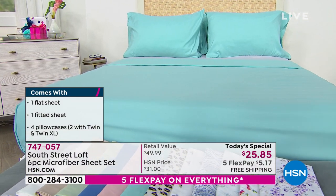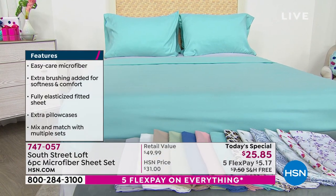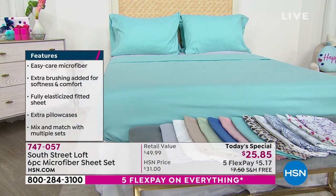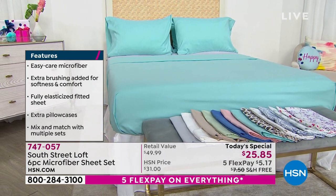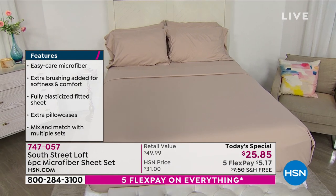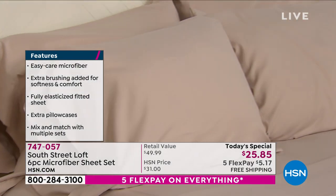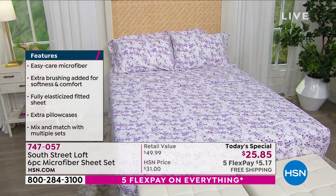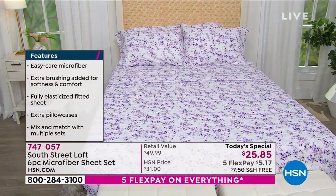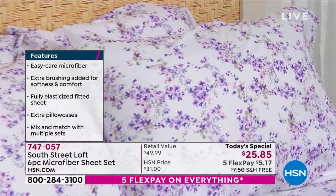It washes so beautifully. I actually just washed my sheets the other day — I have South Street Loft microfiber sheets. I probably paid this price and it wasn't the six-piece, it was the four-piece. So now I'm looking at this and thinking, free shipping, going to come to my door for free. Well over 11,000 of these out the door since we launched at midnight.